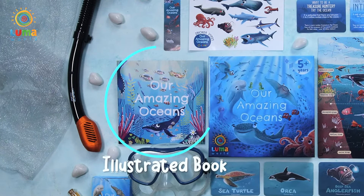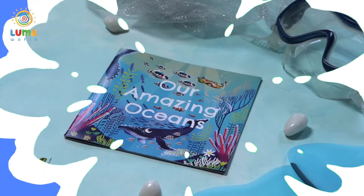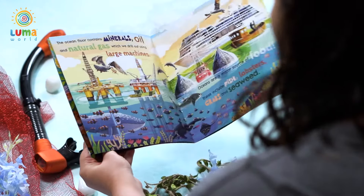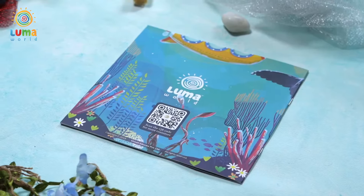We begin with the book, beautifully illustrated by Trisha Bose. It's delightful, exciting, colorful, and tells us a lot about our oceans and their importance.